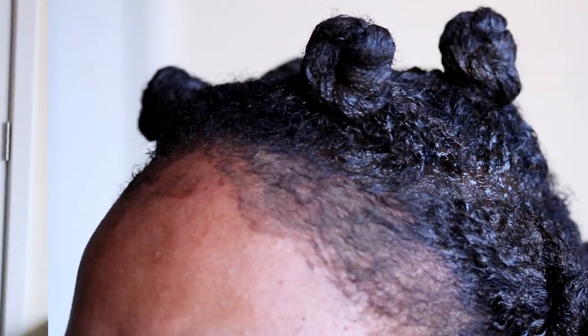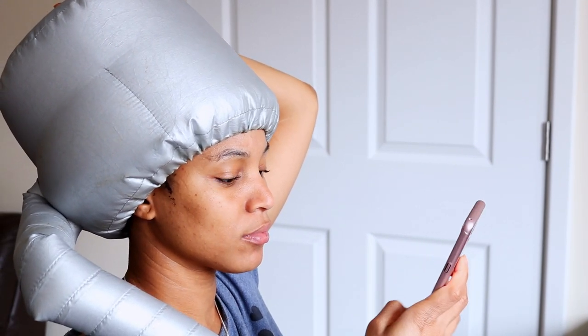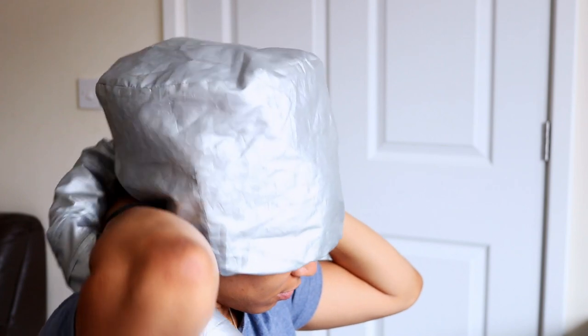I leave the mask on for 30 minutes, then I follow up with washing my hair.